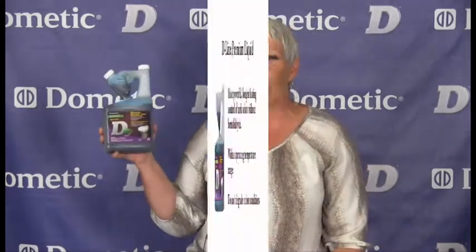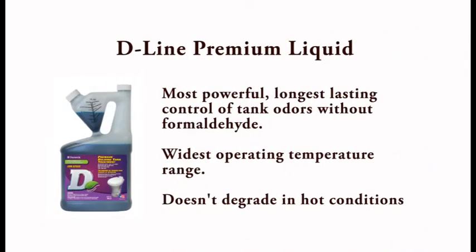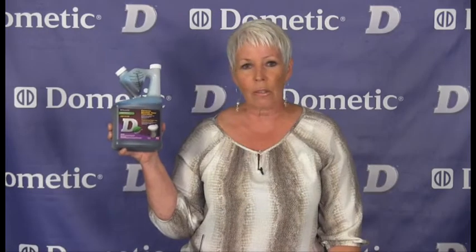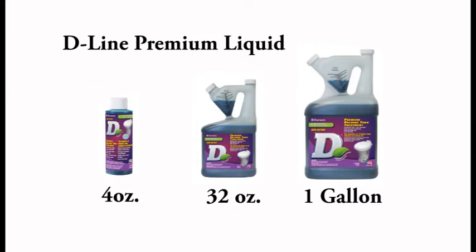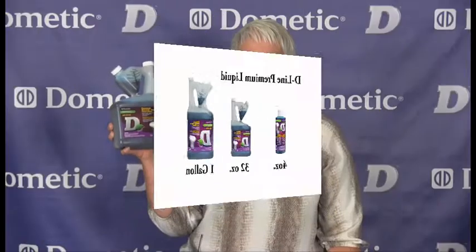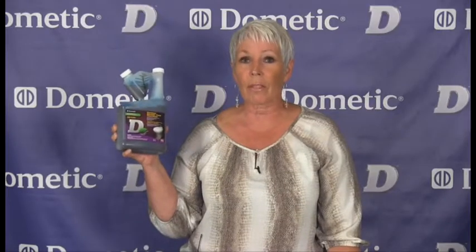Let's begin with the Dometic Premium Holding Tank Treatment in liquid form. It's the most powerful, longest lasting control of RV tank odors without formaldehyde. Widest operating temperature range — doesn't degrade in hot conditions. Additives break down the effluent and help tanks rinse cleaner during pump out. Available in a 4 ounce trial size, a 32 ounce, and a 1 gallon tip-and-measure bottle for easy dosing. Only 4 ounces treats a 40 gallon black water tank.